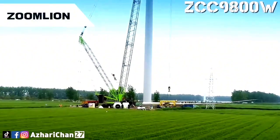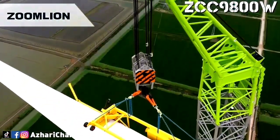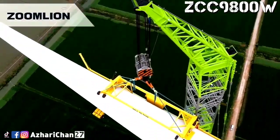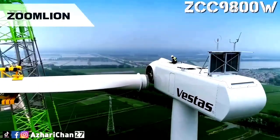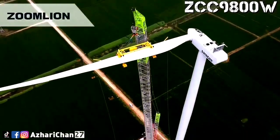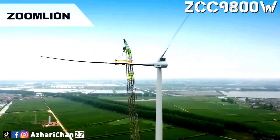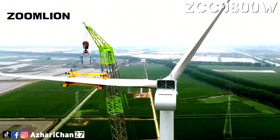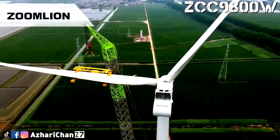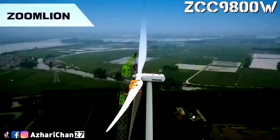The crane stands out for its precision control systems and ability to handle extreme lifts, including turbines as high as 170 meters. Its modular design and high-performance hydraulics allow it to operate efficiently in difficult conditions, providing unmatched stability and load control. This crane is the epitome of versatility, combining cutting-edge technology with the power needed to take on some of the world's largest and most complex projects.